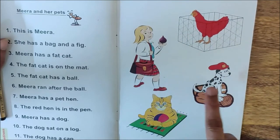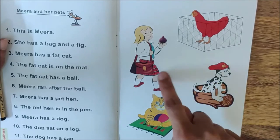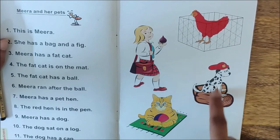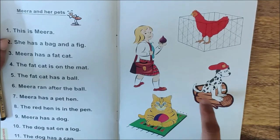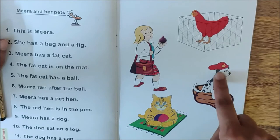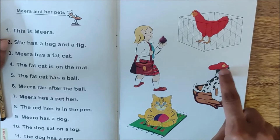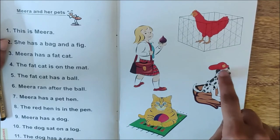Meera also has one more pet. Dog. Meera has a dog. And where is it sitting? It is on a log. The dog sat on a log. And what does this dog have? The dog has a cap. What is the color of the cap? A red cap.